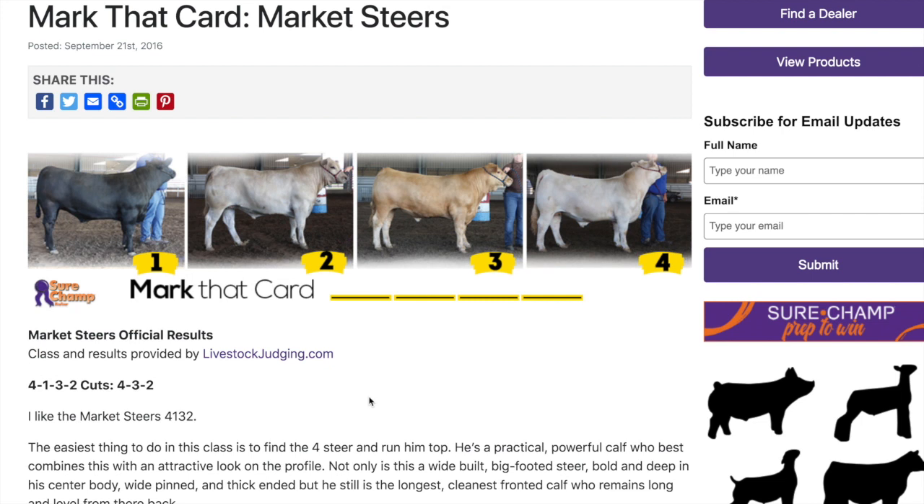This class is just a pretty average set of market steers, placed four, one, three, two. From the profile standpoint, four is an obvious winner — definitely the most market-ready steer in terms of fat cover. The best places to look for fat cover are through the brisket area, behind the rib, in the flank, and next to the cod. In beef cattle, when they start getting too fat they'll put a lot of pone fat up around their tail head, so if you see that, they're a little over-conditioned. Four has good bone, good feet and legs — no real issues, but he's not a rock star. He's pretty average but doesn't have any big holes in him.